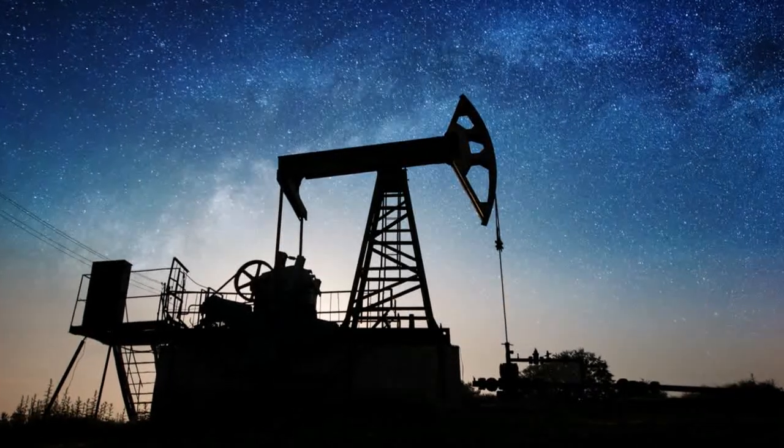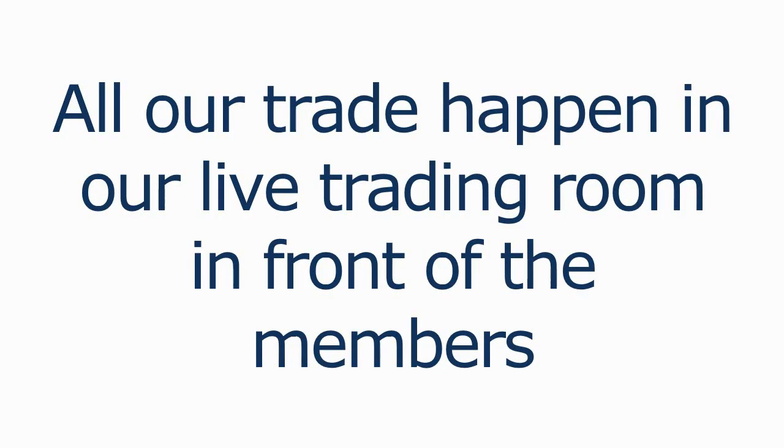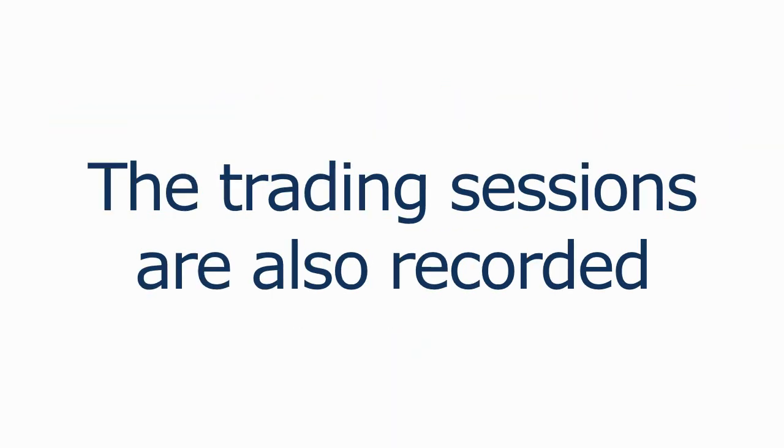We had such a great response to the video we put up about a two-minute crude oil trade, and the blog posted really well as well. All the trades we talk about in our videos happen live in front of our members in our trade room. The trading sessions are also recorded so you can actually see these trades play out in real time. NetPix is the real deal when it comes to trading systems and education — we walk the talk live, not only for our system owners but also for people who just show up in our trading room to check it out.